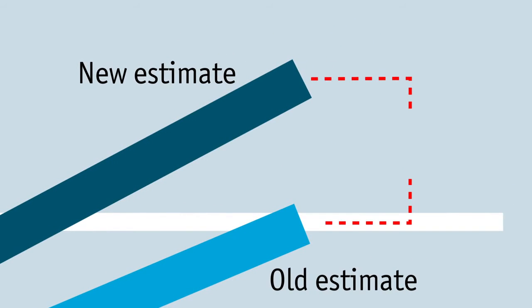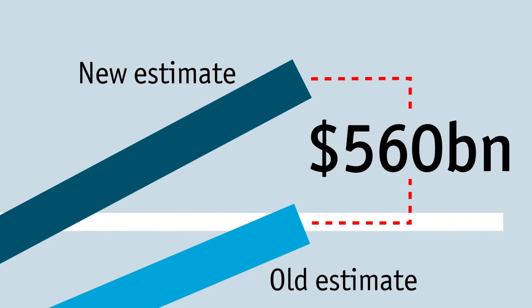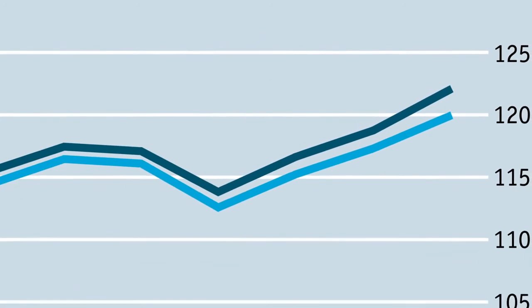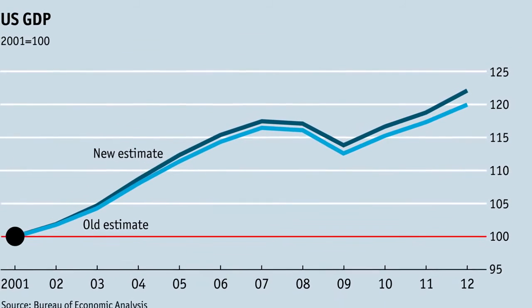The difference? 3.6%, or $560 billion. In effect, a country the size of Sweden has been added to the U.S. economy in a single stroke.